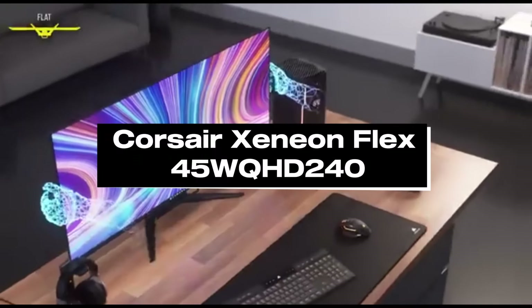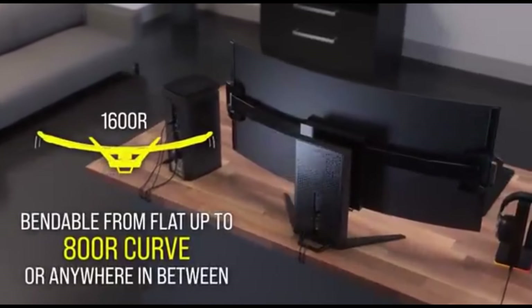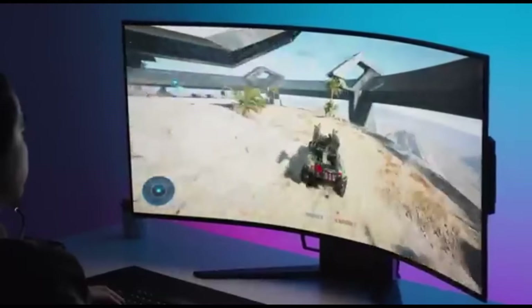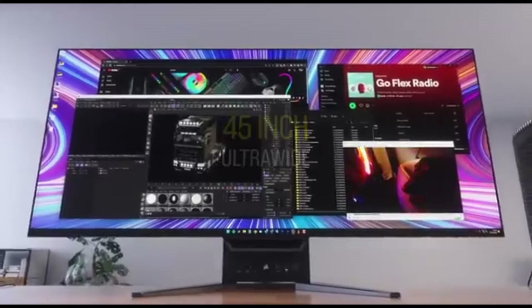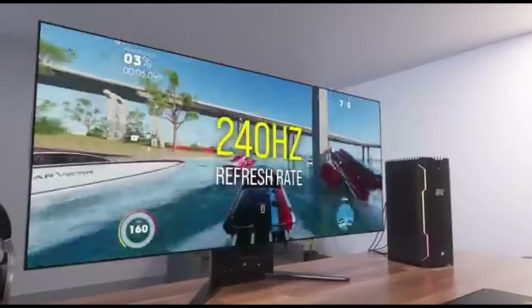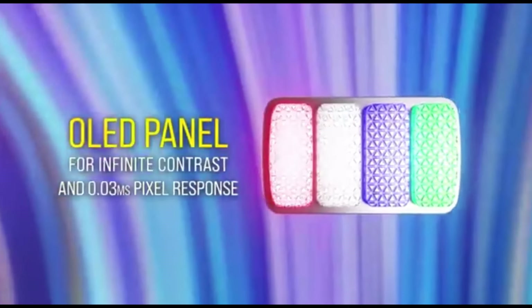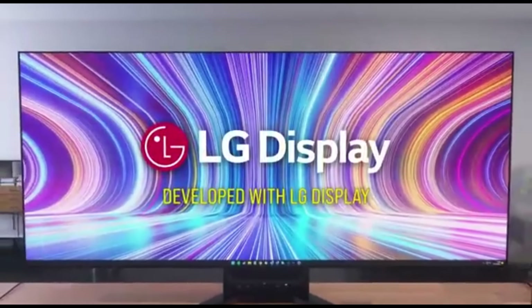Number 5: Corsair Xenian Flex 45 WQHD 240. The Corsair Xenian Flex 45 WQHD 240 OLED is one of the first bendable displays to hit the PC gaming scene. It's a costly piece of hardware, but it gives you a whole new experience that you won't get from any other ultrawide gaming display. We actually mean bendable — this display's panel can curve up to 800R, meaning you can play any PC game genre at the best immersion curve. It can also completely flatten for games like Rocket League and Sid Meier's Civilization VI.